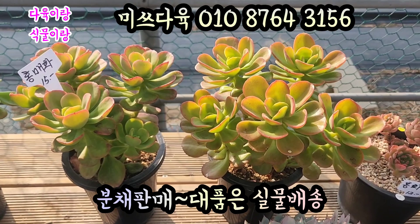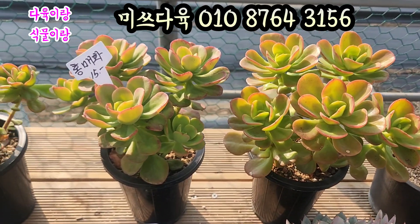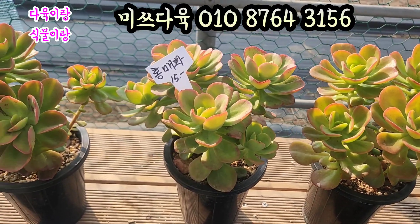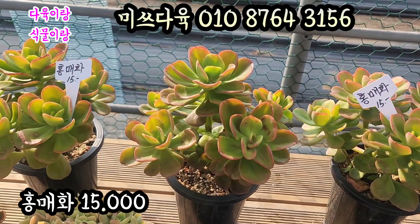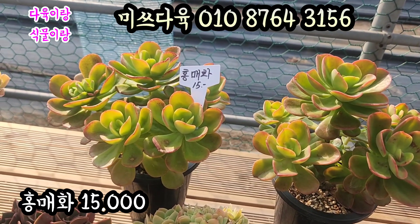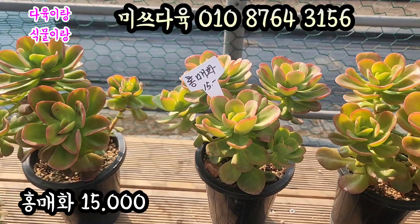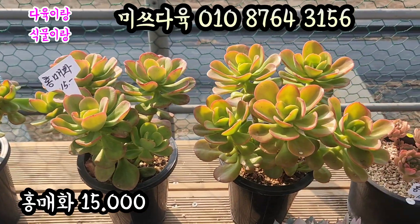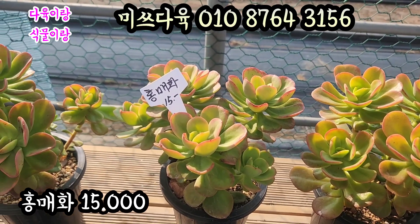홍매화부터 한번 담고 가겠습니다. 이 홍매화는 다육이 키우시는 분들이 되게 좋아하세요. 지난번 영상에도 이 홍매화 인기가 상당했습니다. 오늘도 대표님께서 수형 예쁜 아이들, 물 잘 든 아이들로 데리고 오셨는데요. 가격 정말 저렴하고 착한 아이입니다. 이거 15,000원에 올려드리겠습니다.